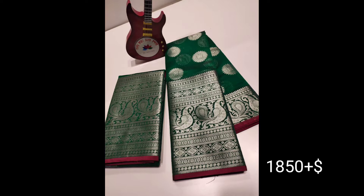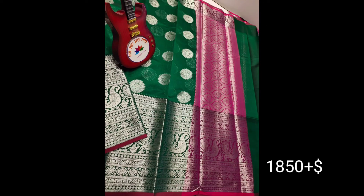This is a Chenderi sari. I will show you the silver-colored border — I have a heavy border. The cost displayed on the screen is 1850 plus shipping. We have all-over silver round booties and a heavy peacock Kanchi border.